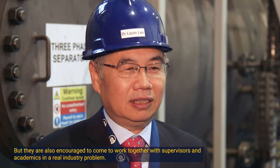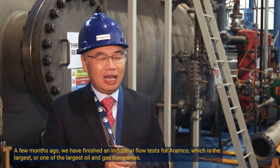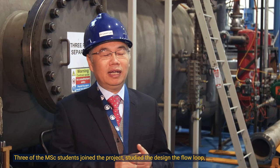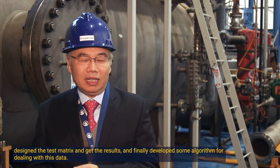Students are also encouraged to work together with supervisors and academics on real industrial problems. A few months ago we finished industrial problem tests for Aramco, one of the largest oil and gas companies. Three MSc students joined the project — starting with designing the flow loop, designing the test matrix, getting results, and finally developing algorithms to deal with the data — which was highly regarded by the industry.